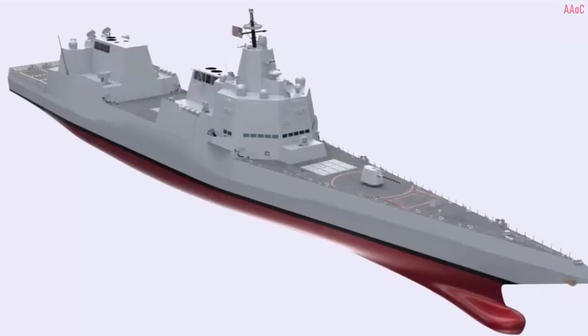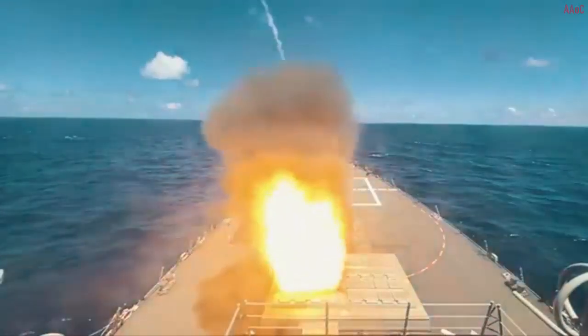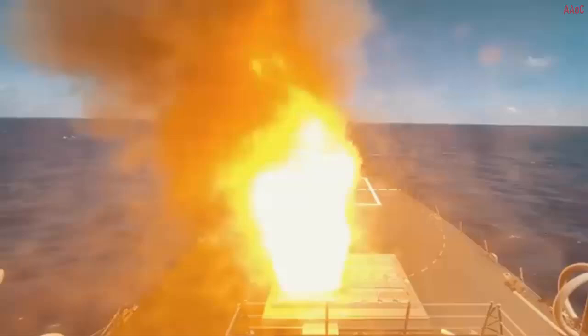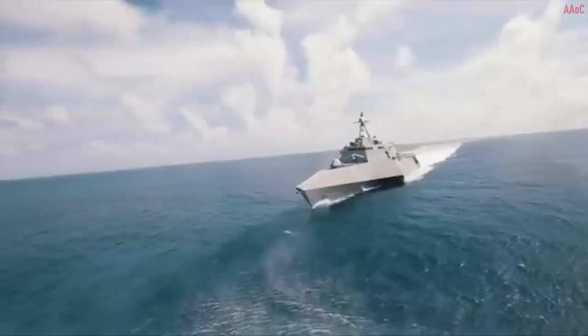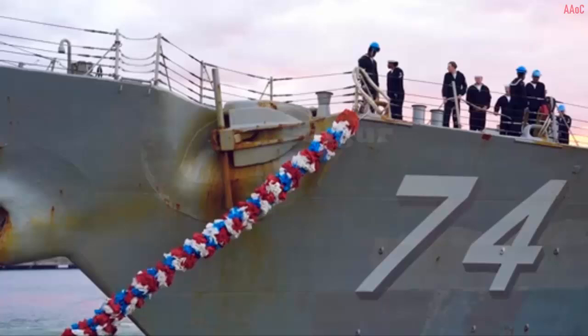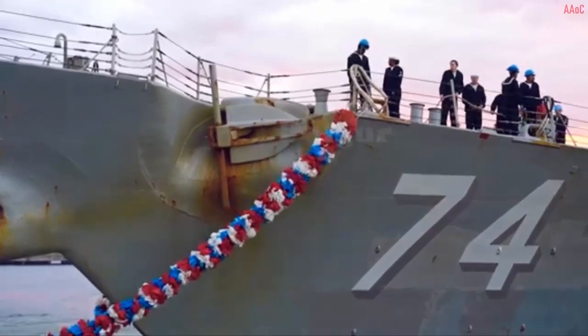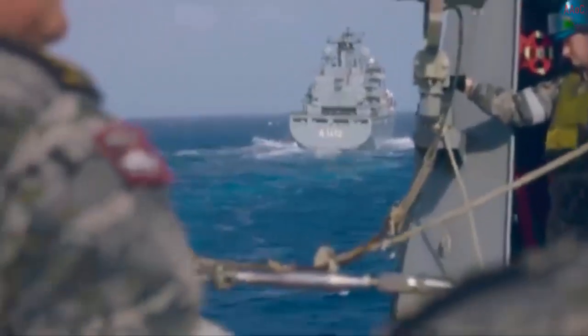The latest rendering launches significant changes to weapons systems on board the ship, including an overhaul of major weapons systems. While the aft end of the ship is hidden, the bow and superstructure offer insight into changes made during the design and feasibility phase by the U.S. Navy, Huntington Ingalls, and Gibbs and Cox. The new rendering strikes the 5-inch Mark 45 gun entirely, a staple of U.S. Navy large surface combatants.